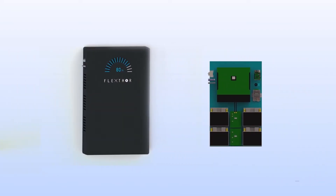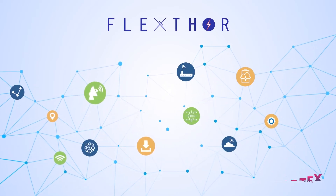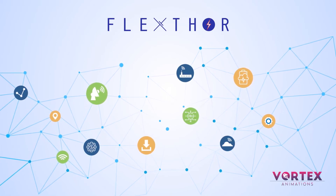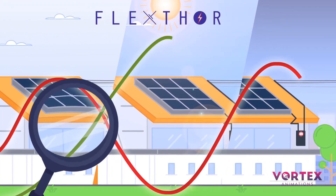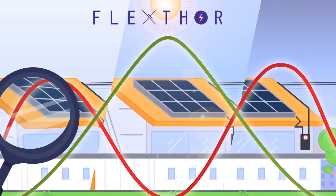FlexThor has developed a patented Internet of Things-based battery storage solution, supported by a powerful artificial intelligence software suite that does smart energy management. FlexThor's smart sensors continuously monitor the electrical network and forecast the time and duration of voltage rise in the network.